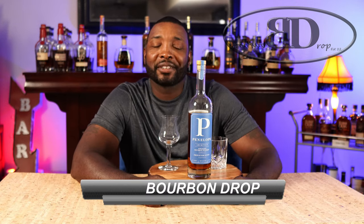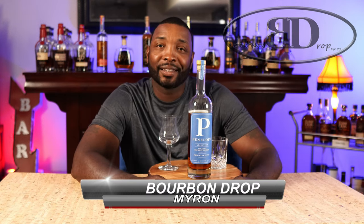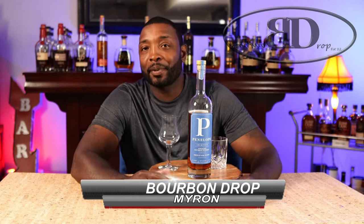Thanks for tuning in to Bourbon Drive. I'm your host Myron. Today we will be taking a look at Penelope Architect. The company's been around since 2018, and so far, with the exception of one that I've had, they put out nothing but good products.